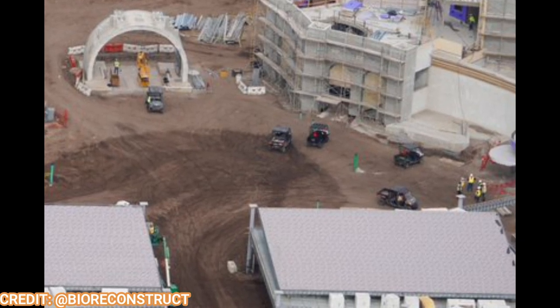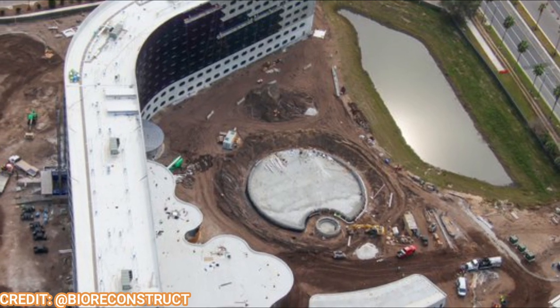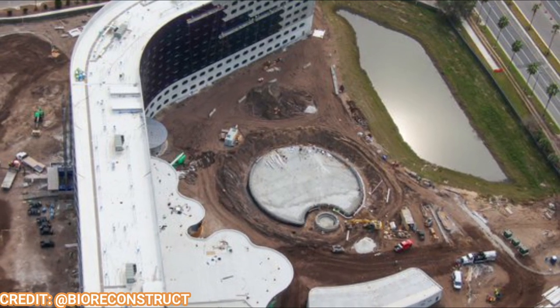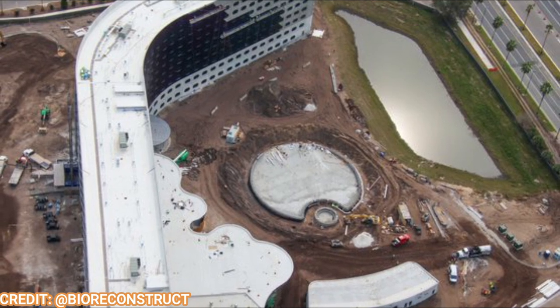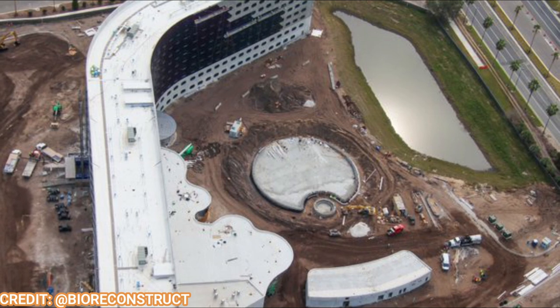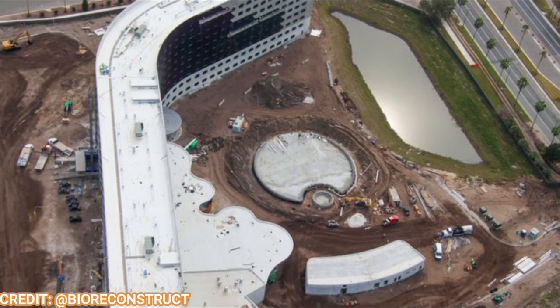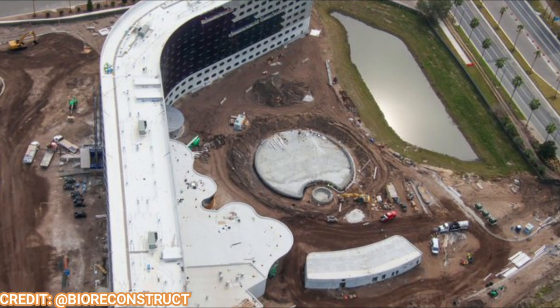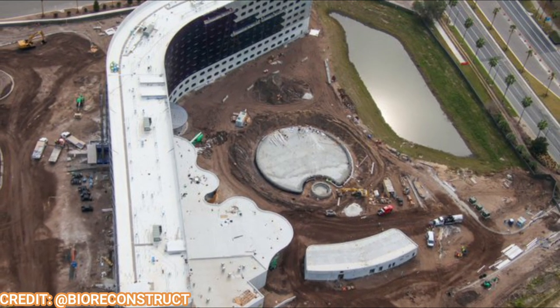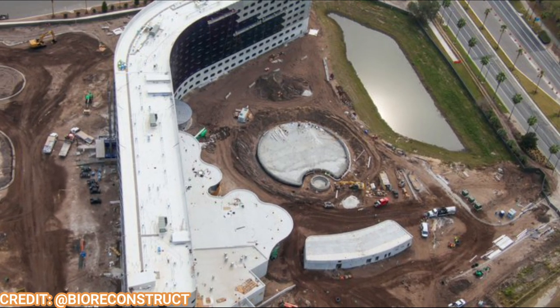Taking a quick detour to talk about the Stella Nova and Terra Luna hotels. This is the Terra Luna hotel — still a little ways to go on the facade work and the colorful tiles, but the pool is looking great. It almost looks like a moon, but also kind of like Miss Pac-Man, which is hilarious.